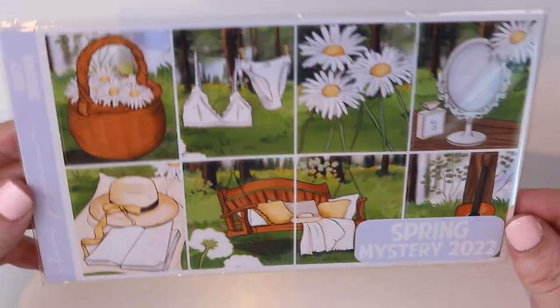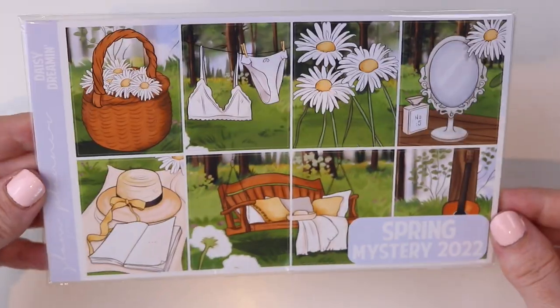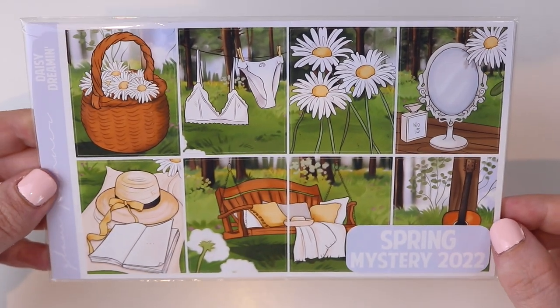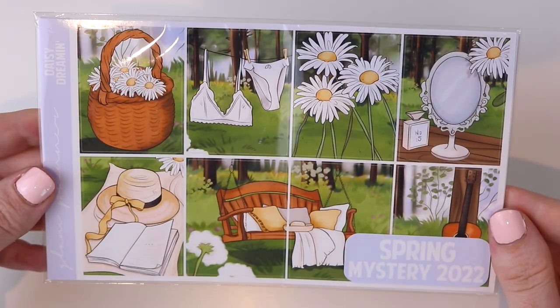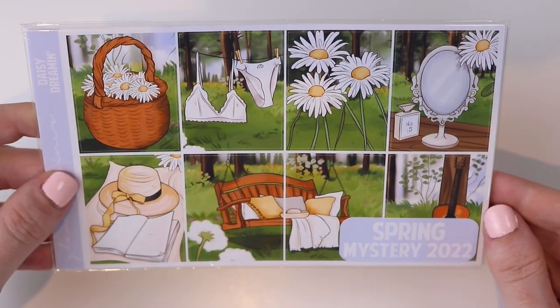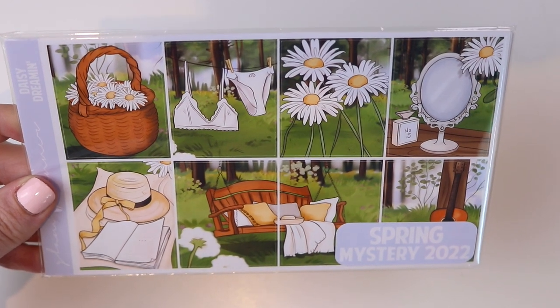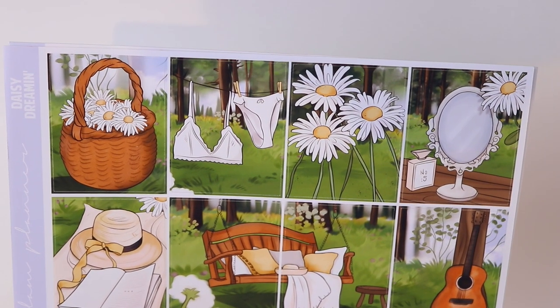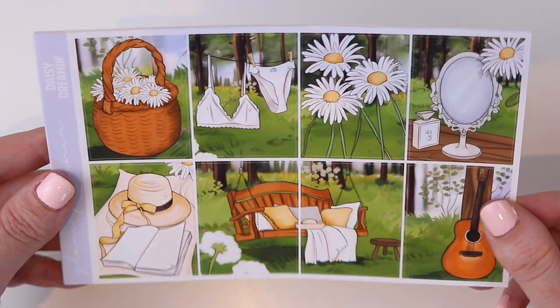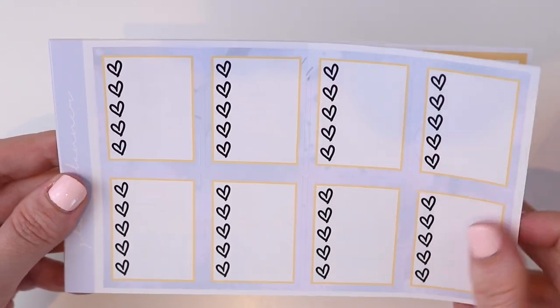Last but not least for collections, we have the overstock coming to the shop of my spring mystery from 2022. This was called Daisy Dreamin'. It is exclusive art like all my mystery kits and this has never been brought back to the shop — I don't have very many of them, so this is a very limited run. I'm not going to bring this back past the overstock I have this year. It's pretty for spring obviously but also really pretty for summer — I could even see this as an August kit. You have your eight full boxes and I'll run you through the pages.